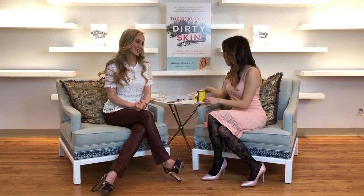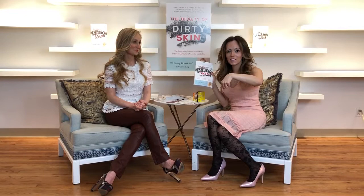She goes into the specifics in the book — it's called The Beauty of Dirty Skin. If you have any more questions, drop a comment here on YouTube, and hopefully the lovely doctor will address them as well. Thank you so much, mamas, and have a great, beautiful day.